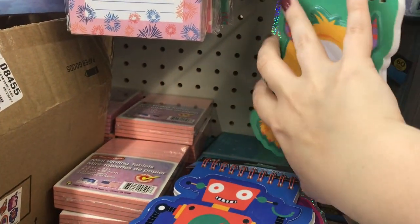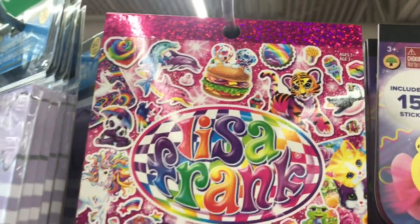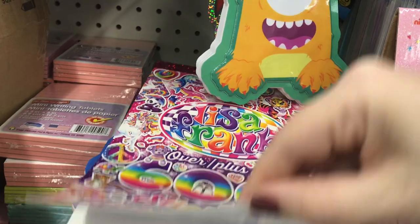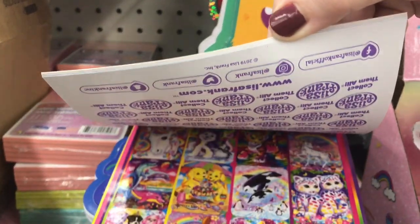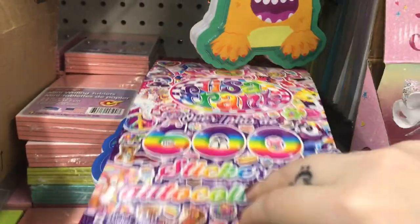So cute — something for everyone's taste. And these are great — these are Lisa Frank stickers, you get 600 stickers. So if you're having trouble finding those planner stickers by Happy Planner, maybe pick up some of these. They're fun and colorful.